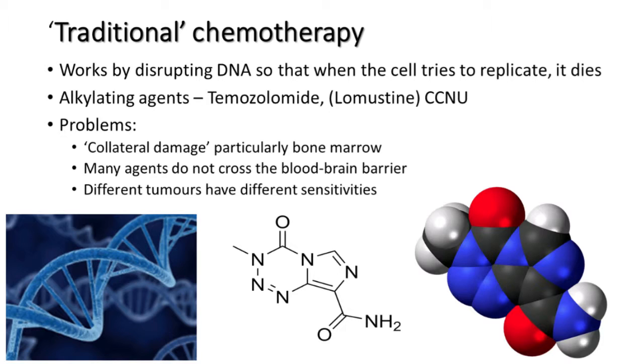This is everybody's favourite molecule — this is temozolomide. That's the chemical symbol for temozolomide, with the nitrogens, oxygens, and carbons. That's how the molecule looks: the reds are the oxygens and the blues are the nitrogens — for anybody who can remember any O-level chemistry.